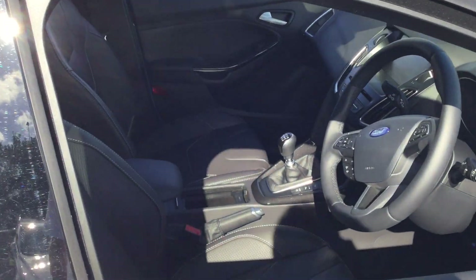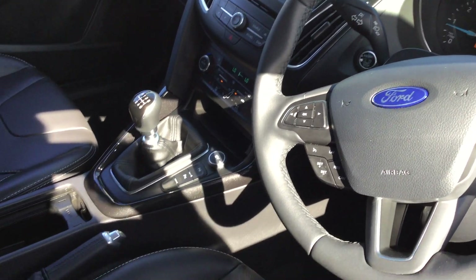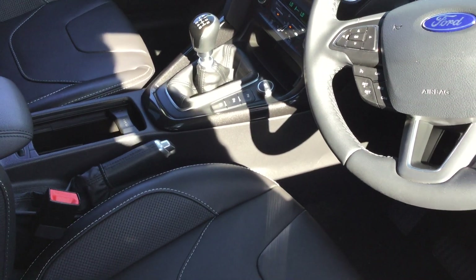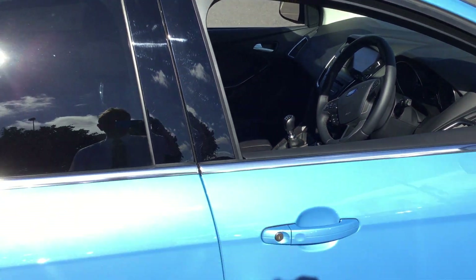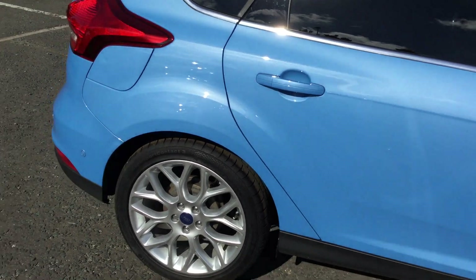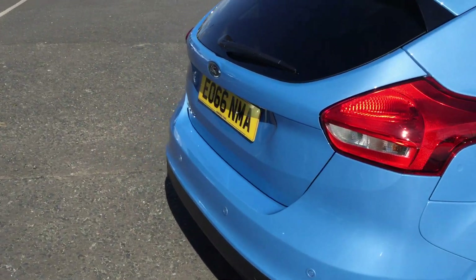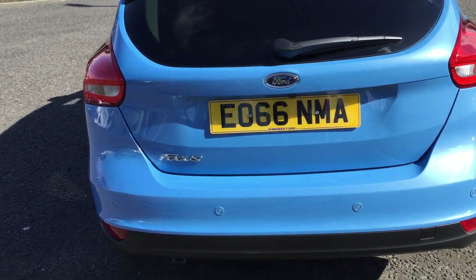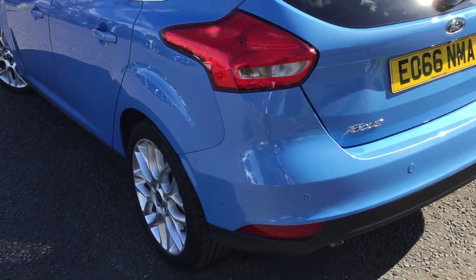It has a full leather interior. It has Bluetooth, park assist, auto stop-start, privacy glass, rear camera — lovely car this one — auto headlights and wipers, heated seats, and start-stop.